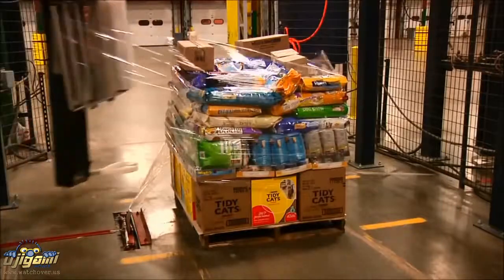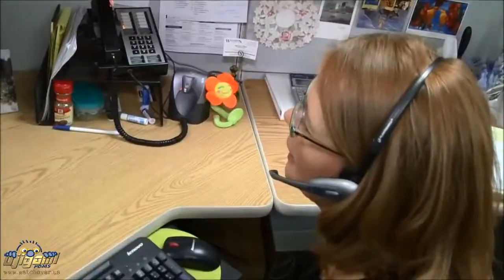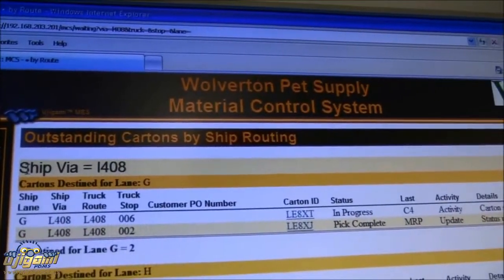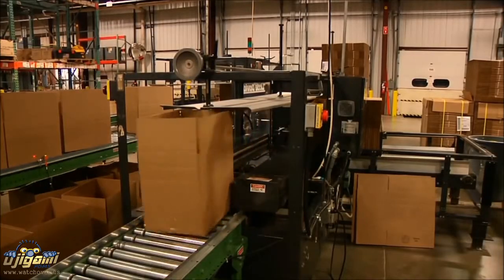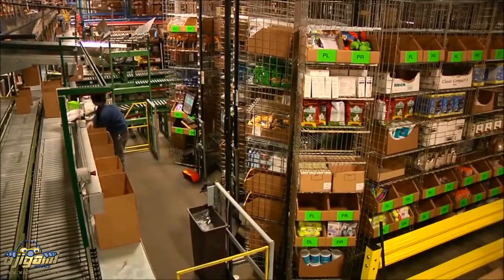How does an order get to the retailer? Here's the life of an order in about a minute. An order gets placed on the phone or through the Wolverton website and then dropped into the warehouse management system. Then, around 6 p.m. that night, a box or boxes are made for that order. Each box gets a sticker with a barcode on it and is then sent down the line to the carousel station.